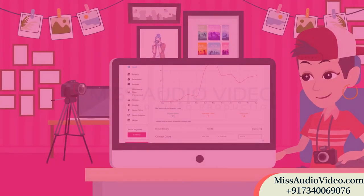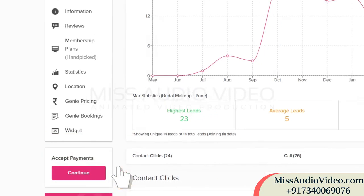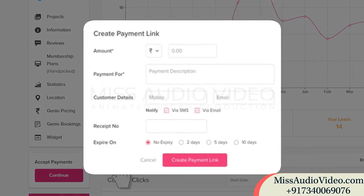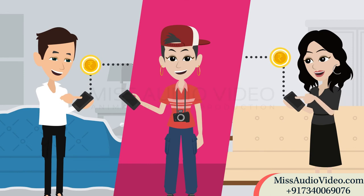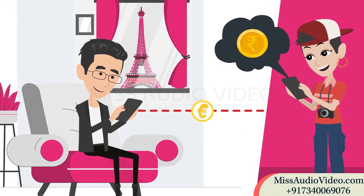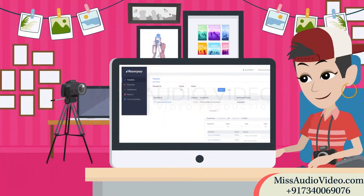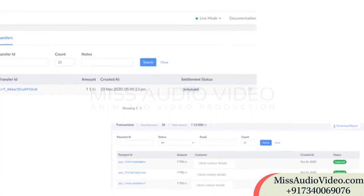Getting started with WedPay is easy. Simply click on 'Accept payments' on your vendor dashboard to link your bank account and start creating unique payment links for each advance request. Your customers get notified about each payment request, make payments, and even NRI customers can pay in their home currency while you get the amount directly in rupees in your bank account. Need to look back at previous payment transactions and collections? Our intuitive dashboard allows you to do just that.